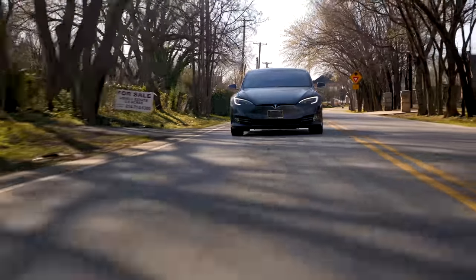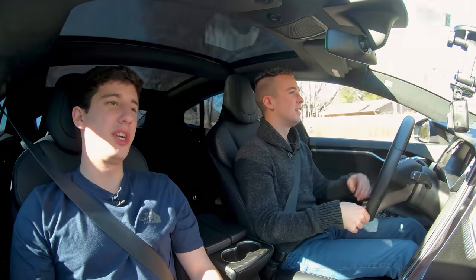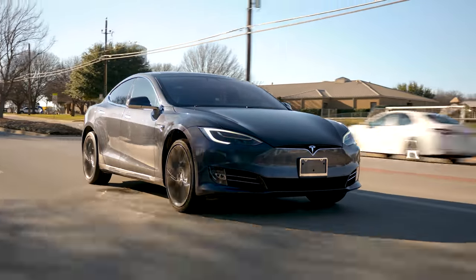I'm playing with the drive modes — acceleration in sport, steering in standard. You can definitely feel the steering wheel is a little looser, which is nice. Now in comfort mode — that's nice. Put acceleration in chill and this just becomes a nice cruising car. I just love how this car can be so many different things and you just have to change the software. It's a car of mini hacks — you don't have to take it to a shop to get it tweaked. I'm totally sold on this.